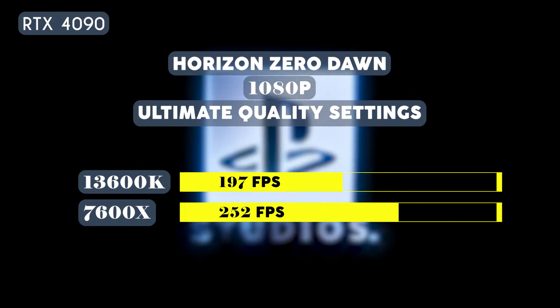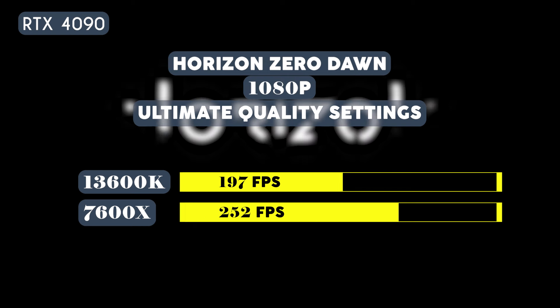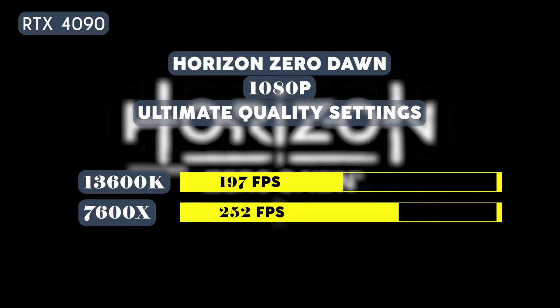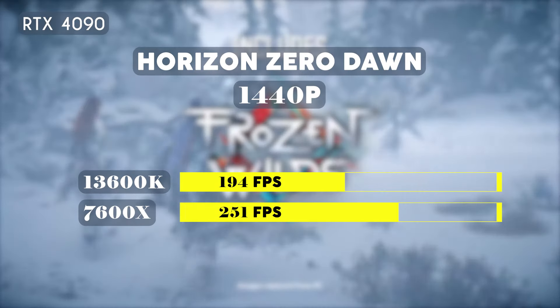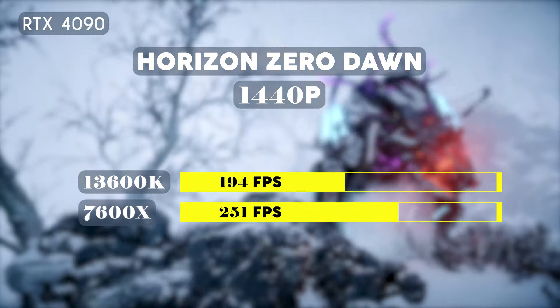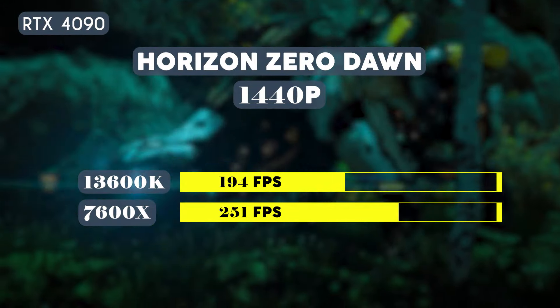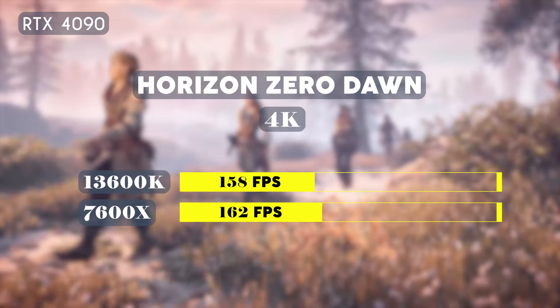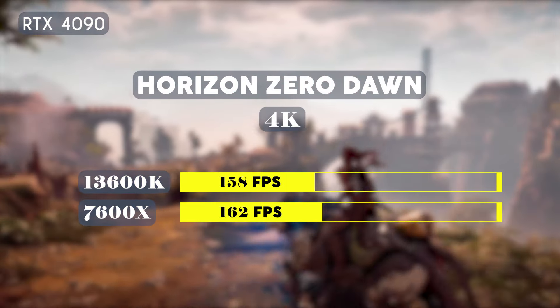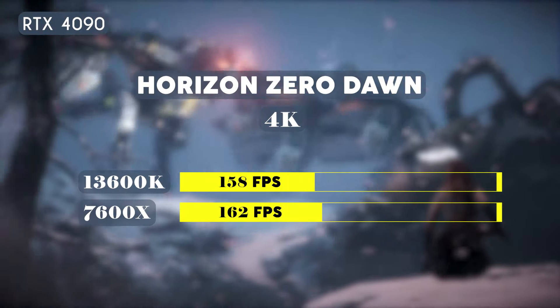Next, we'll be testing on Horizon Zero Dawn on ultimate quality settings. At 1080p, the 13600K averaged 197 fps while the 7600X managed 252 fps. Results at 1440p were almost similar, with the 13600K averaging 194 fps and the 7600X averaging 251 fps. At 4K, the 13600K averaged 158 fps while the 7600X averaged 162 fps, making this another win for AMD.